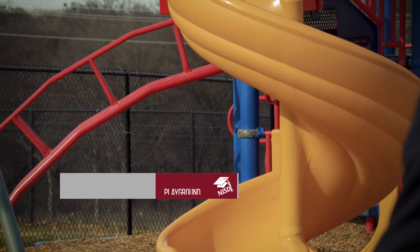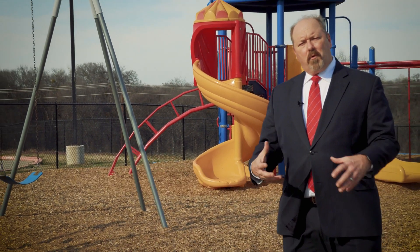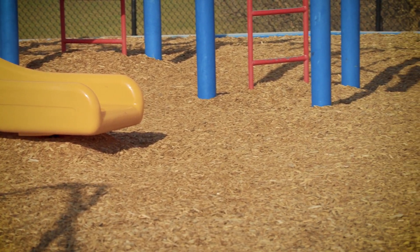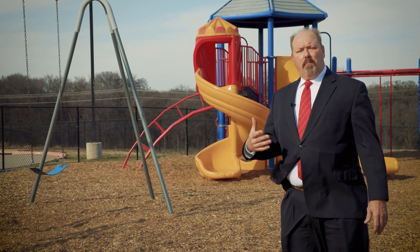Here we are at one of our other older campuses' playgrounds, and as you can tell it has the wood fiber chips in lieu of that rubberized surface we talked about earlier. It does make it a little bit more difficult for children with accessibility needs to get onto the playground, and this is one of those playgrounds we would want to upgrade and provide more accessibility components for those children.